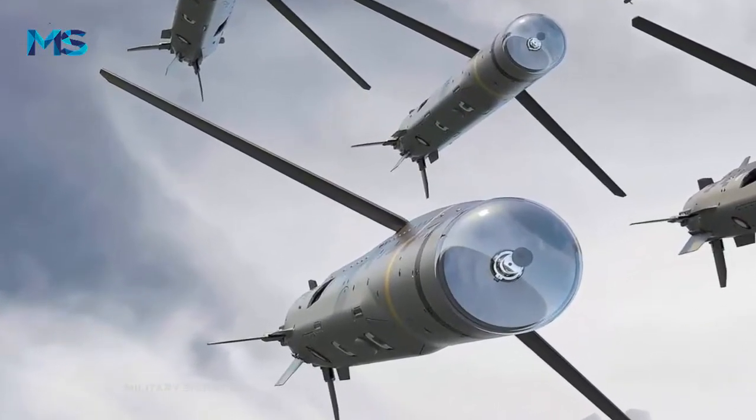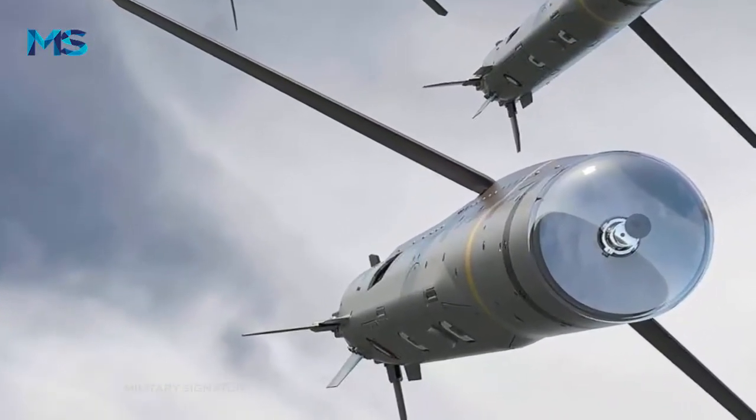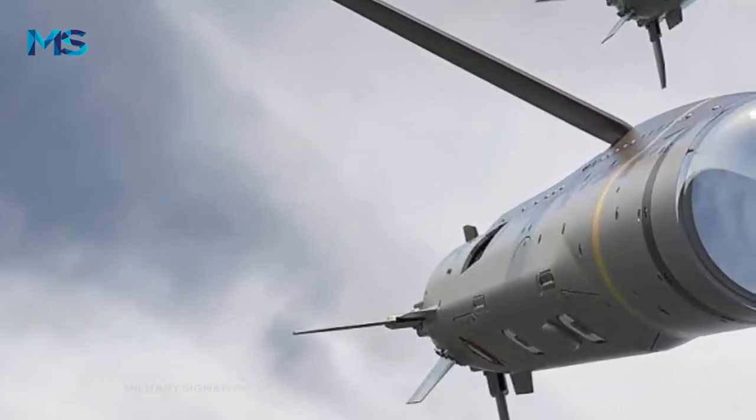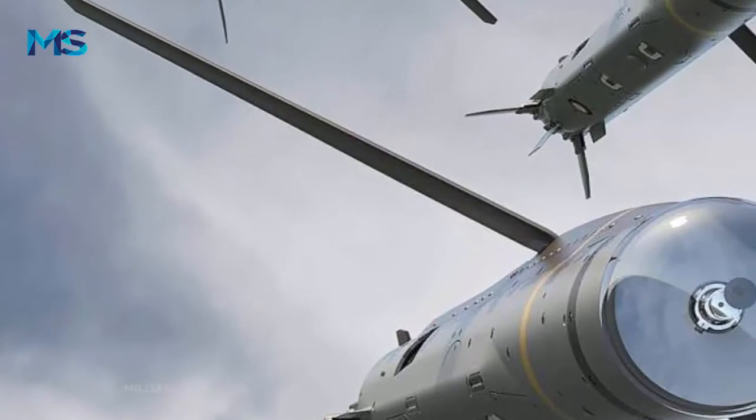The SPEAR manufacturing contract agreed in 2021 will last for seven years and should see further demonstration firings conducted by a Typhoon, with production starting in 2023.